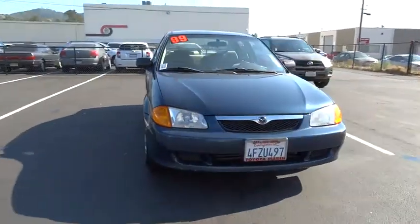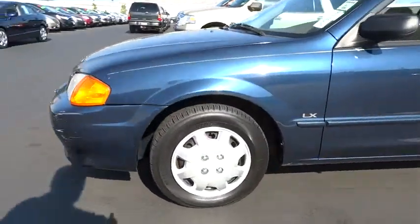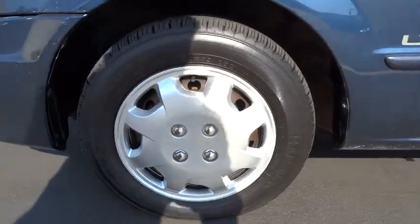Here are some of this vehicle's great options: driver airbag, power steering, adjustable steering wheel, cruise control, rear defrost, FWD, AM-FM stereo radio, child safety locks, CD player.